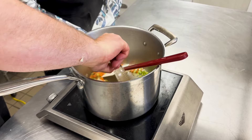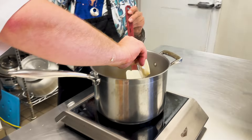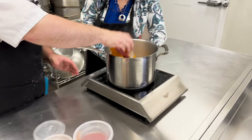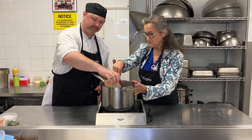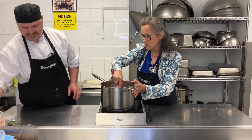We're going to start sautéing that to release all the flavors. The next thing we'll add is some garlic, our corn, and our squash, some stewed tomatoes, and some navy beans. This looks like it's going to be one very hearty soup.